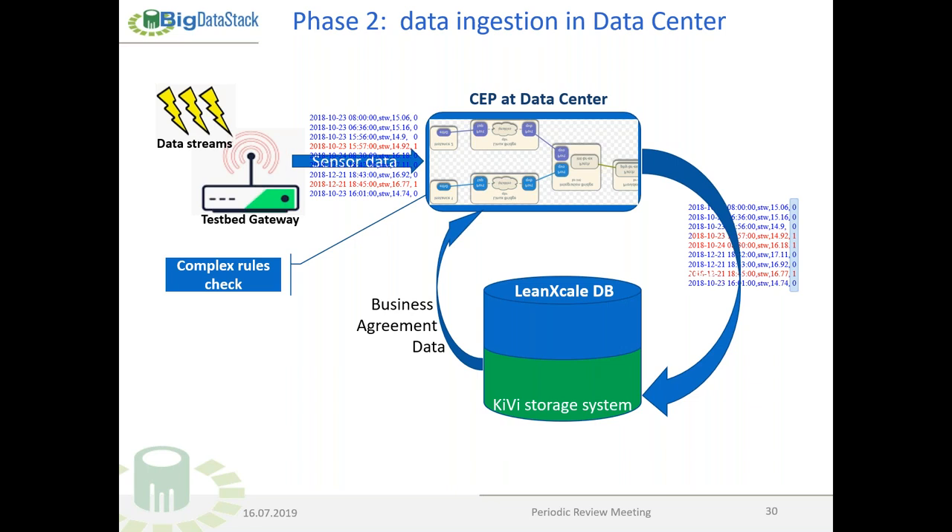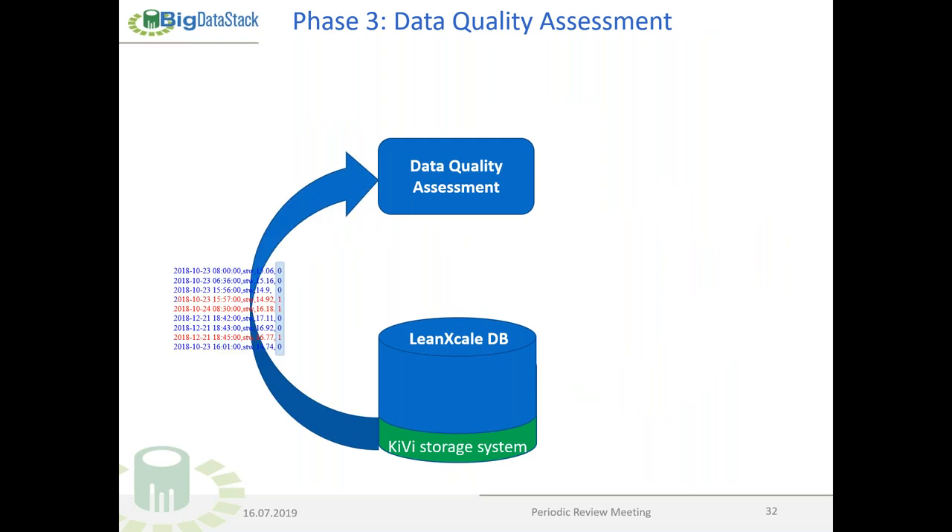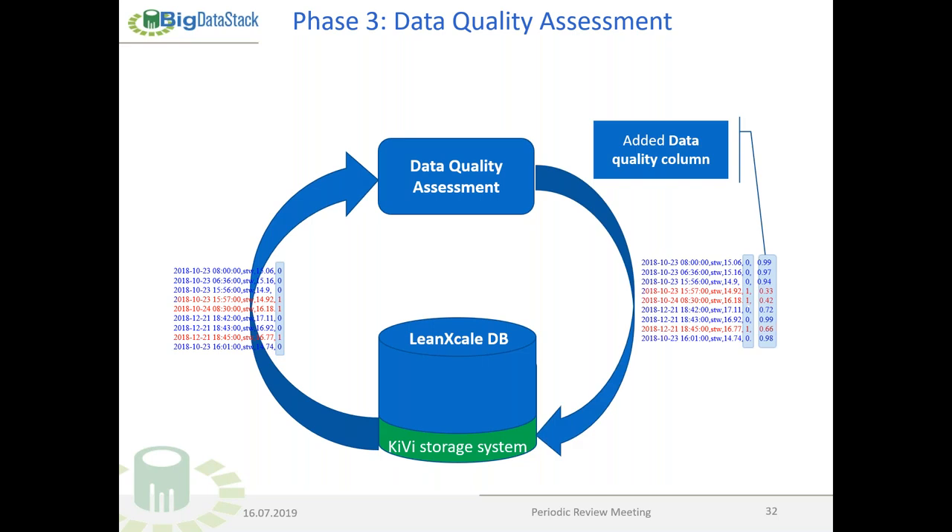After that, data is pushed into the LeanXcale database, and anomalies are marked in an anomalies table. The data quality assessment component ingests newly pushed IoT data, analyzes it, and pushes it back with a data quality column — an estimation of the probability that the record is valid. This is very important because it permits further components, such as machine learning, to have a better appreciation of what should be taken into account.